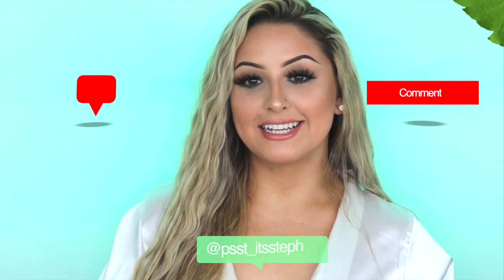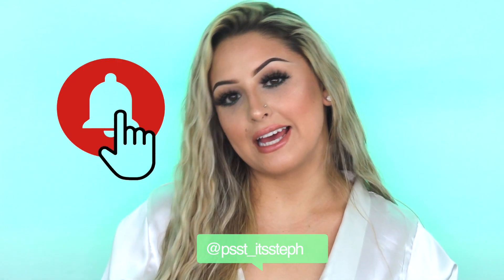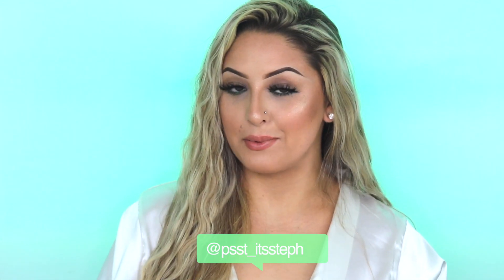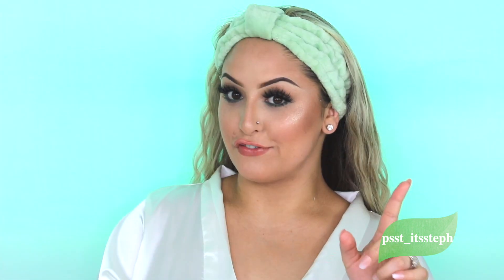It was so crazy because that almost never happens to me. Don't forget to like, comment, and subscribe to my channel, and don't forget to hit that bell so you get notified every time I post a new video. If you want to see my nighttime routine, just go ahead and keep on watching.